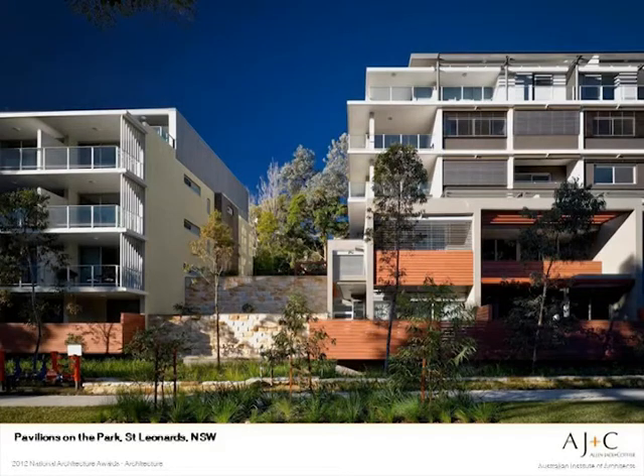I'm Michael Rogers, the project architect for Pavilions on the Park, a development of 195 apartments for Australand in St Leonard's on Sydney's lower north shore. After I describe the project in context, I'll focus on two aspects of the design that this image illustrates: firstly, the way that broken up form was derived to minimise impact for such a large development, and secondly, the integration of landscape.